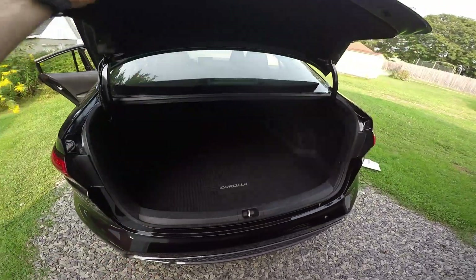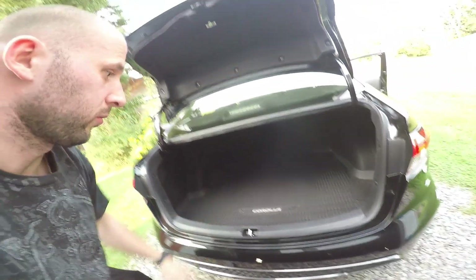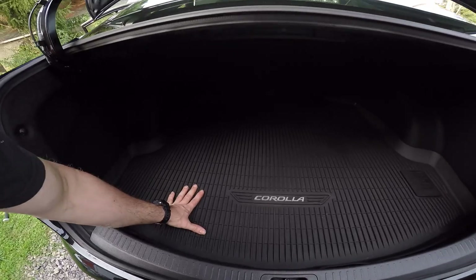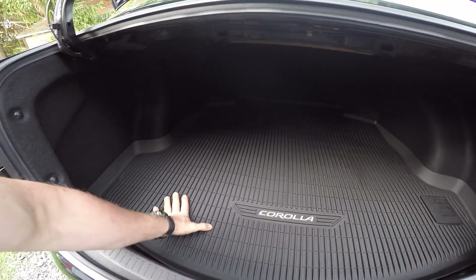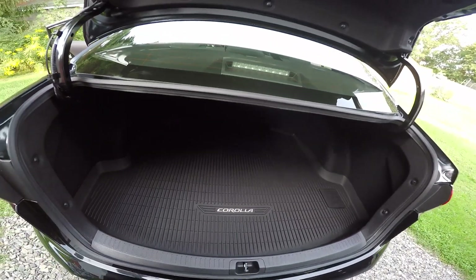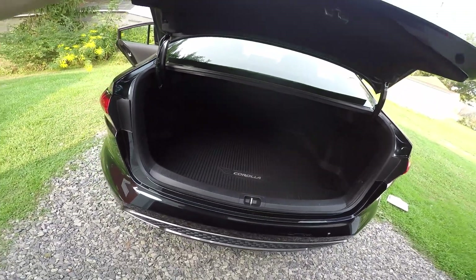Alright guys, the trunk — spacious! It has absolutely tons of room. You could put three bodies in there. And it comes with a nicely made rubber mat, which a lot of cars don't come with. So if it gets dirty you can just take it off, spray it off, clean it and done. Yeah, guys, a lot of space in the trunk.